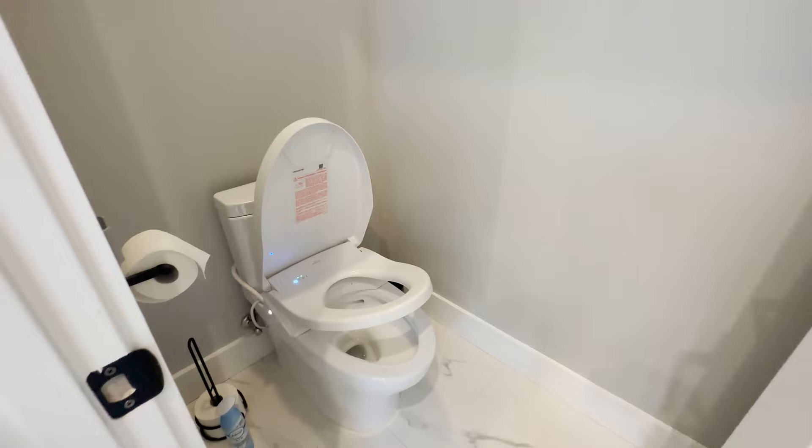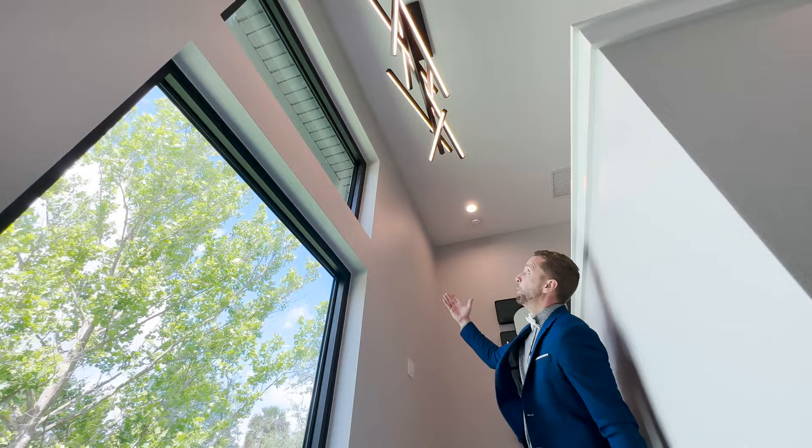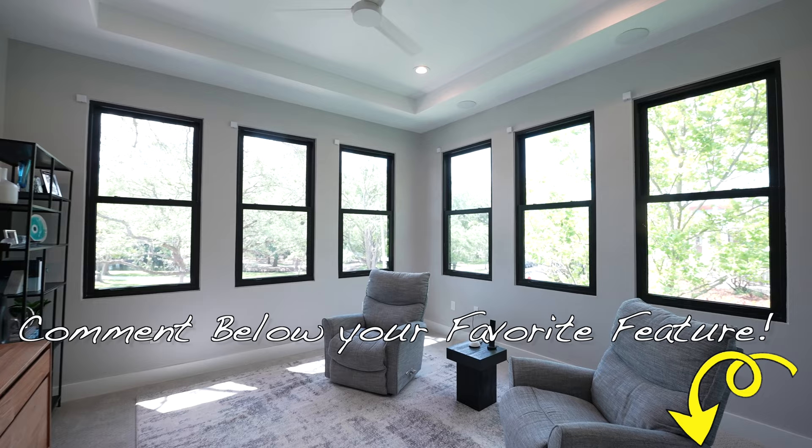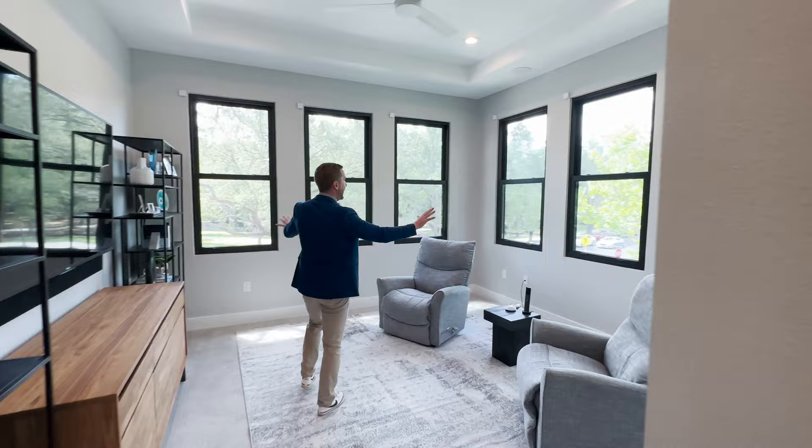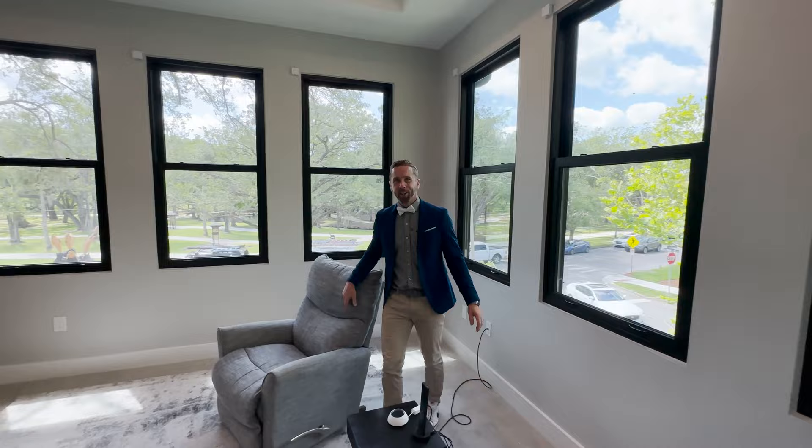Love this big picture window as you ascend the staircase. And this is kind of unexpected — you get upstairs and it's a lot bigger than you think. Check out this loft area with six picture windows wrapping around and high ceilings. You're kind of amongst the treetops up here with Ward Park right across the street, here in 32792 Winter Park, Florida.